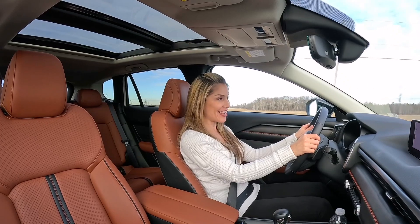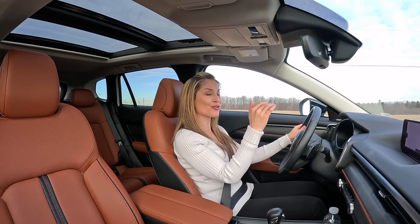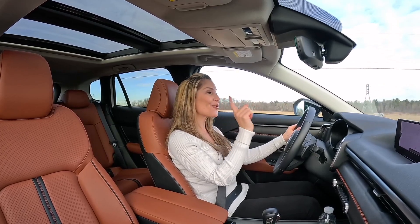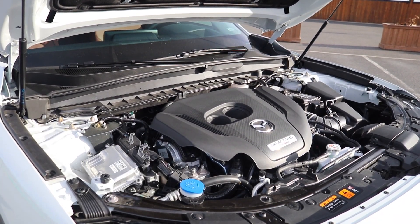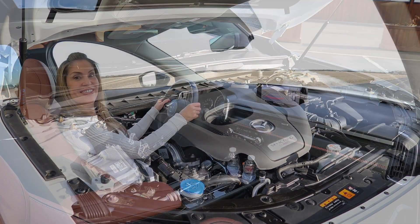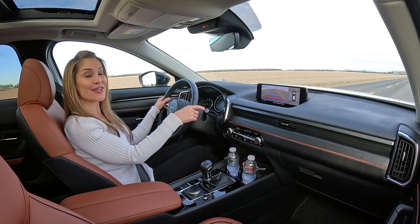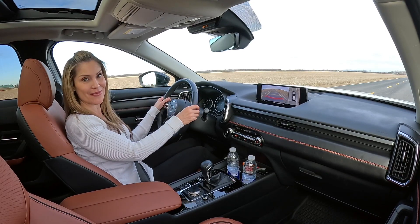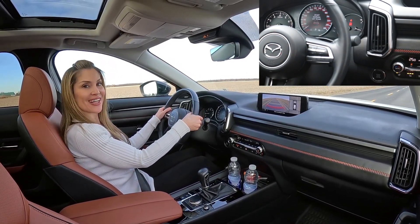This week I'm reviewing the GT trim, the most popular in Canada and the US, with the optional turbo engine. Running on 93 octane, it produces 256 horsepower with 320 pound-feet of torque. The 2023 Mazda CX-50 GT is equipped with the optional Sky Activ G 2.5-liter four-cylinder turbo engine, six-speed automatic transmission, sport mode activated, paddle shifters ready.